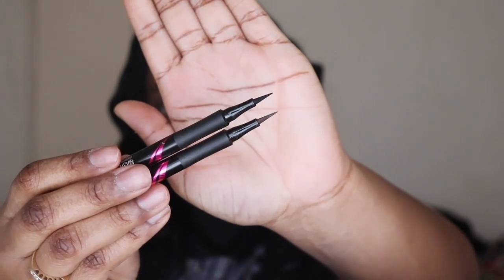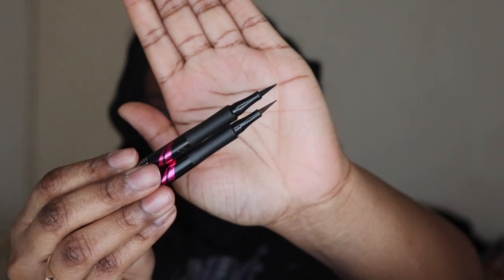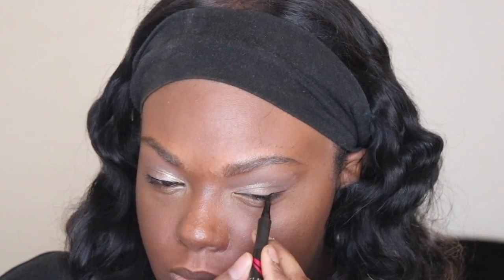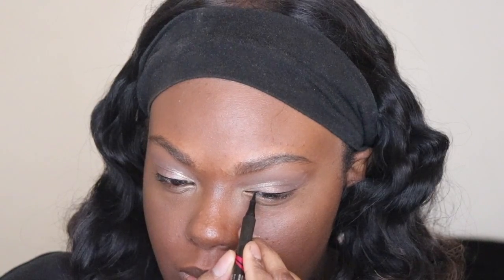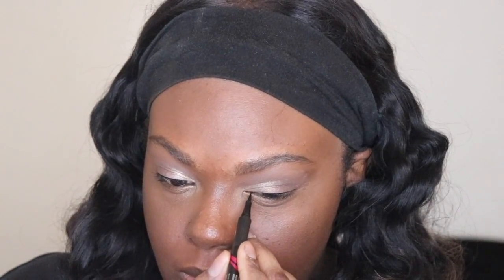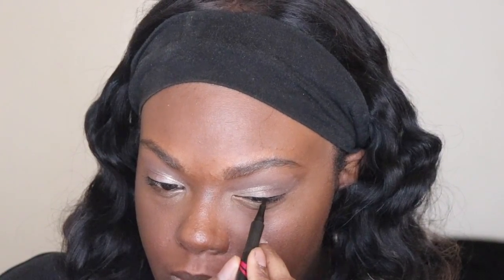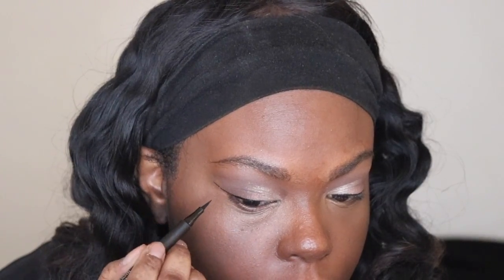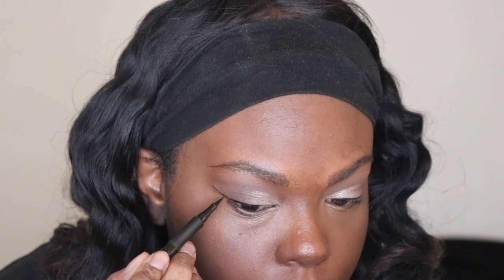For eyeliner — if you guys saw the haul I posted a few months ago, you saw I picked these up. This is my all-time favorite eyeliner: it's the Maybelline Master Precise liquid eyeliner. I have one in matte black and the brown one. I use the black one to do winged liner, and the brown one I also use for winged liner but also to fill in my moles.